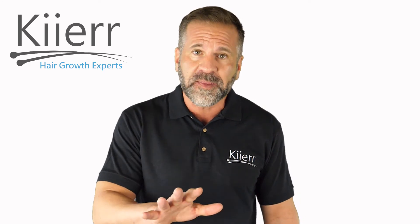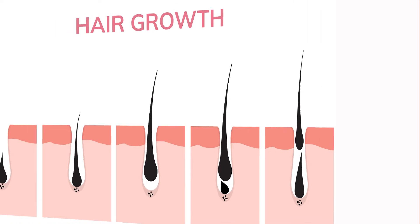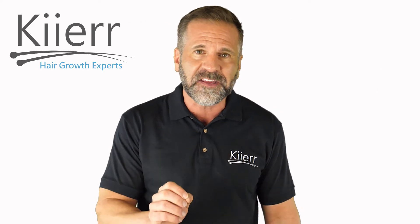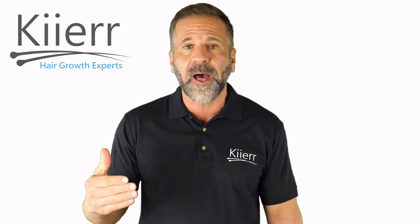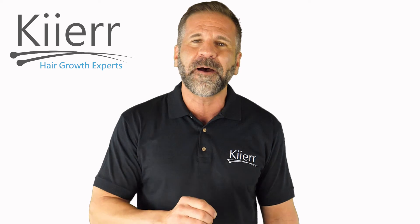This is possible because LLLT increases the amount of blood flow to the scalp, which in turn increases growth in the hair follicles. LLLT is a non-invasive treatment option for men and women battling hair loss. Now that we have some helpful facts behind the technology in laser caps, let's talk about how they work.